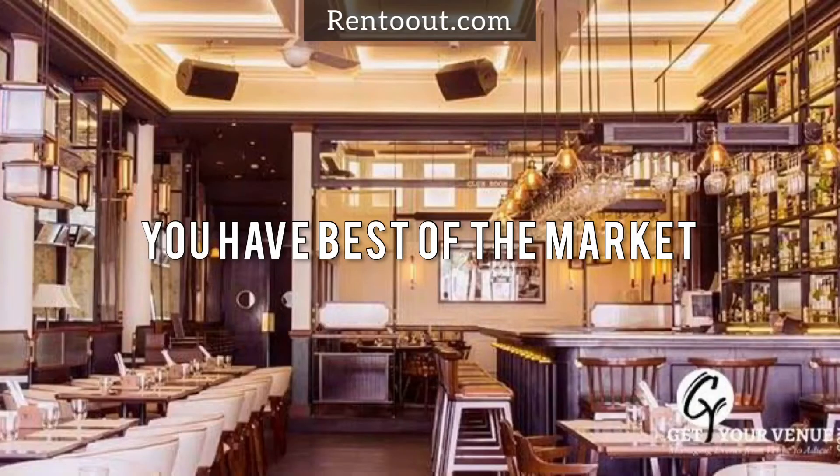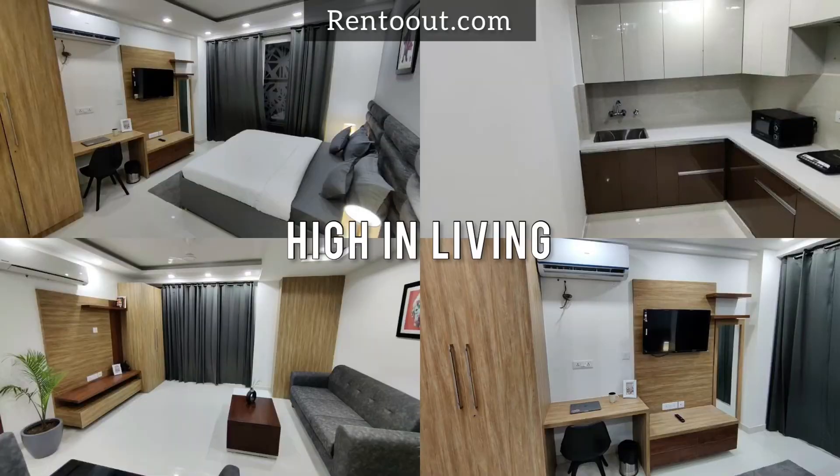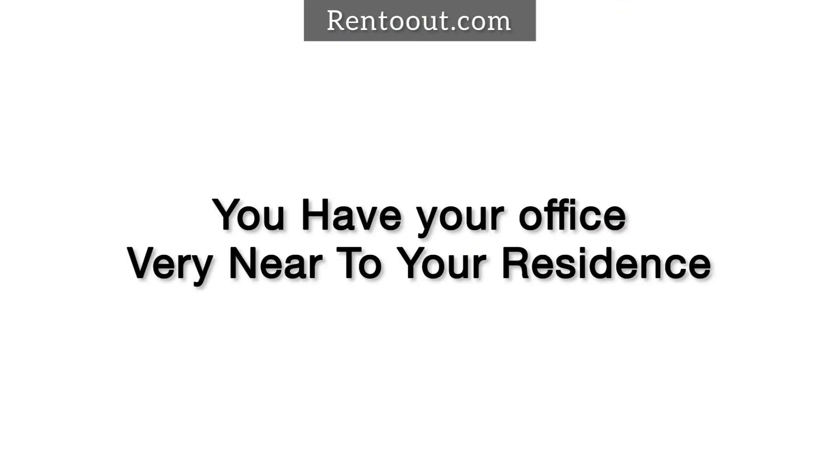You have the best of the market, best of the crowd, and high-end living near this sector. Your office is very near to your residence. If your office is in Sector 43 and you are looking for good rental accommodation to stay nearby,